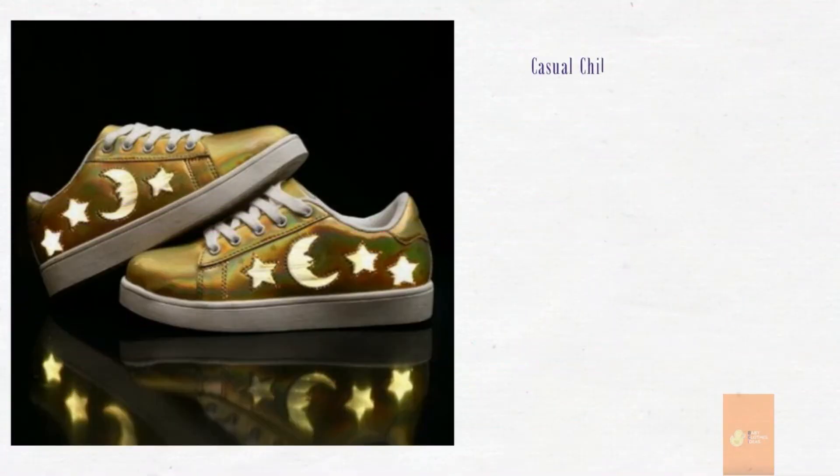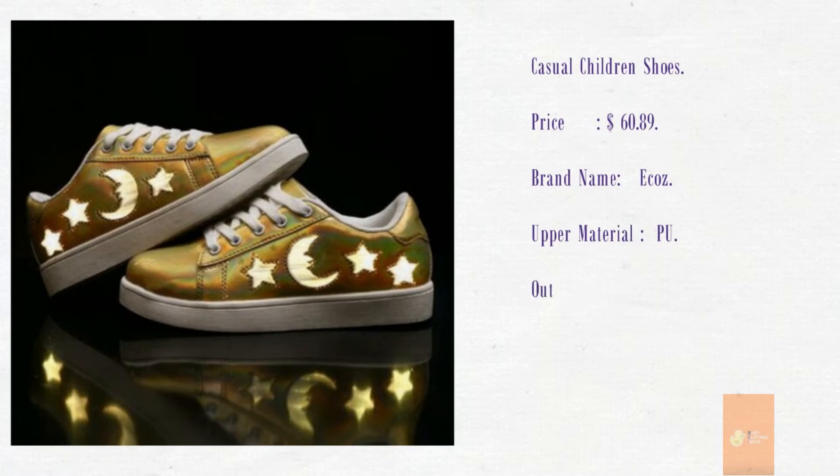Casual children shoes. Price: $60.89. Brand name: Ecos. Upper material: PU. Outsole material: Rubber. Gender: Unisex.